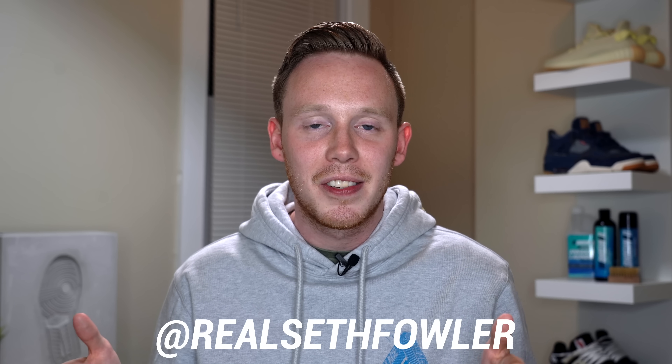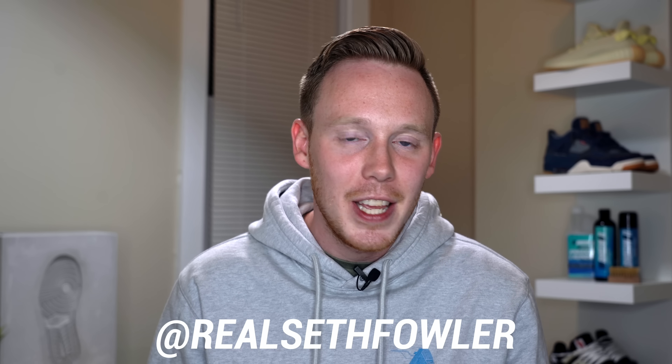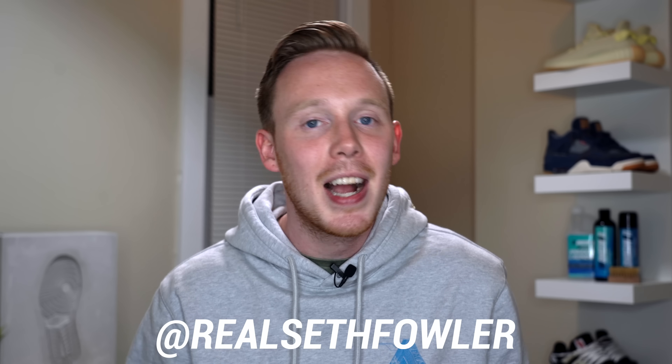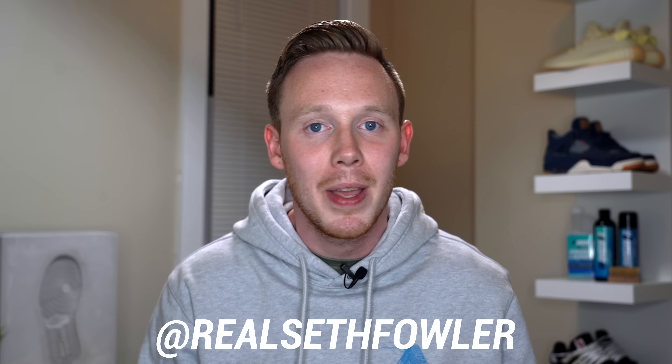That pretty much wraps up the video for today. I'd love to know your thoughts on all the releases in the first half of July, so make sure to leave your comments in the comment section down below. Head on over to Instagram and give me a follow at RealSethFowler on my Instagram TV account — I've started doing a lot of IGTV exclusive videos including unboxings and behind the scenes. Thank you so much for watching. Please give this video a thumbs up if you liked it, subscribe if you haven't yet, and I'll see you all in the next one.